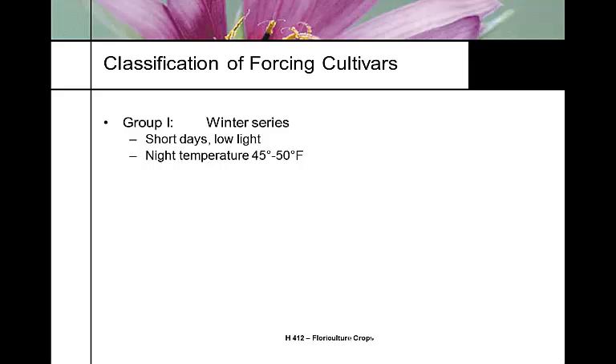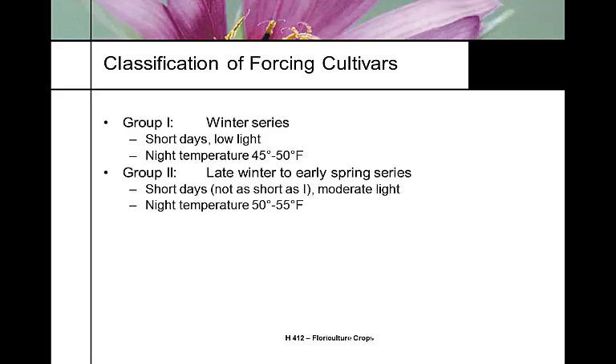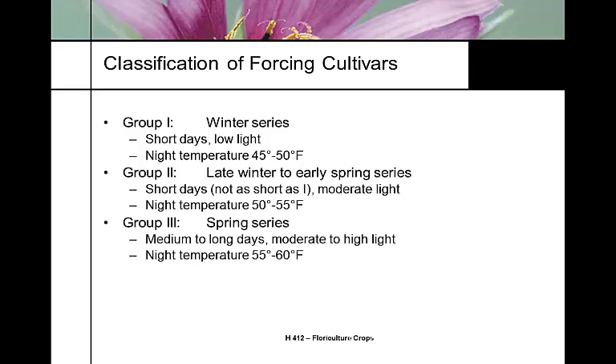Group Two is the late winter series, blooming with a slightly longer photoperiod, higher light level, and warmer temperature. Most growers grow snapdragons in a staggered rotation — planting one bench per week and harvesting one bench per week. Group Three is the spring series: medium to long days, moderate to high light, and night temperatures of 55 to 60°F. Group Three can also serve as a fall series.